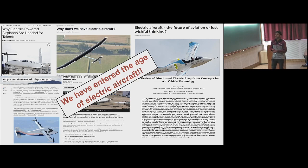NASA has been testing the NASA X-57 Maxwell, which is a technology demonstrator for future electric aircraft. And we have now entered the age of electric aircraft, as we already have all these electric vehicles on road.